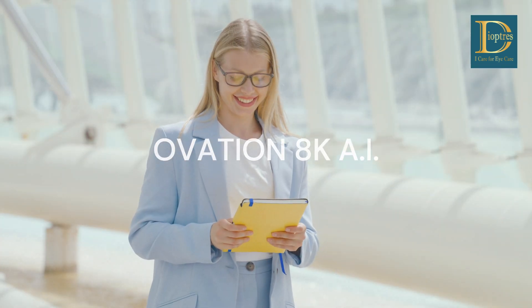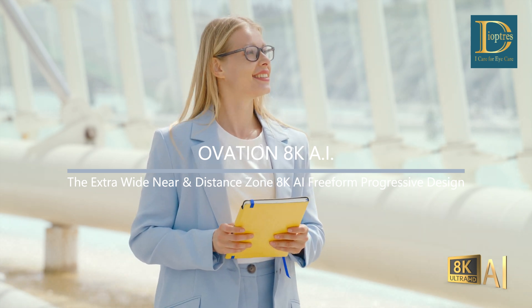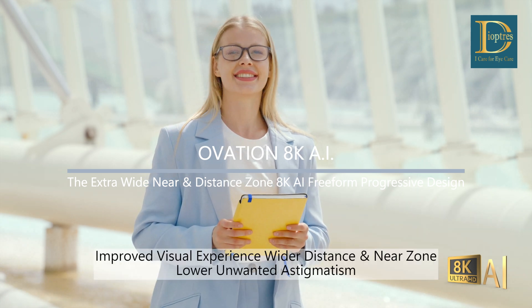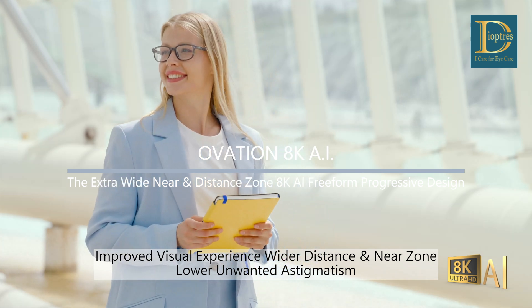Ovation 8K AI, the extra-wide-distance and near-zone 8K AI Freeform Progressive Design. Enhances the visual experience many folds by widening distance and near zones and lowering unwanted astigmatism.